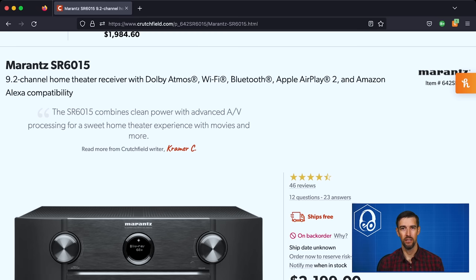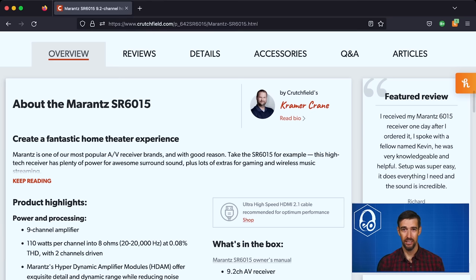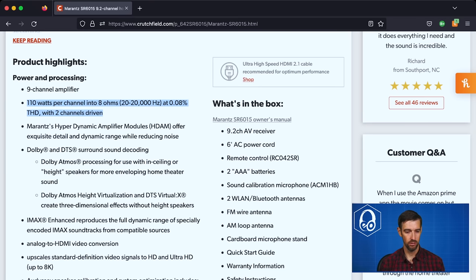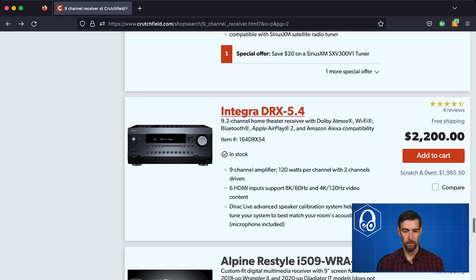The Marantz SR6015 is a 2020 model equivalent to the Denon X3700H, but it's $2,200 — a reflection of how much prices have risen. It's 110 watts per channel into 8 ohms, two channels driven. Supports Dolby Atmos, DTS:X, IMAX Enhanced, and Audyssey room correction. Has HDMI 2.1, 8K 60Hz, 4K 120Hz, HDCP 2.3, variable refresh rate, eARC, and 11.2 channel preamp outputs. A notable feature: two discrete line-level subwoofer outputs for more precise multi-subwoofer setups, rather than a mono signal split into two.